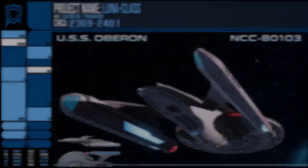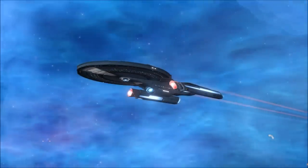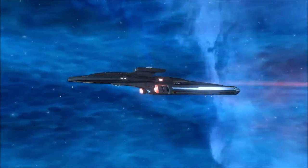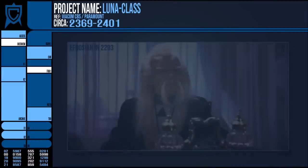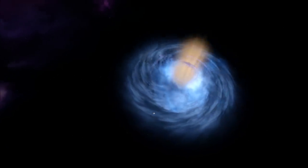The Lunar Class was designed to hold true to the earliest values of Starfleet — those of exploration and scientific discovery. Its earliest designs were penned in 2369 by the Afrosian scientist Dr. Zinn-Ra-Havri, when word of the discovery of the Bajoran wormhole swept through the Federation.